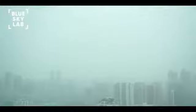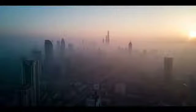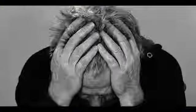Toxic air is now a global problem. Breathing in toxic air could cause side effects such as fogginess, increased stress, and even depression.